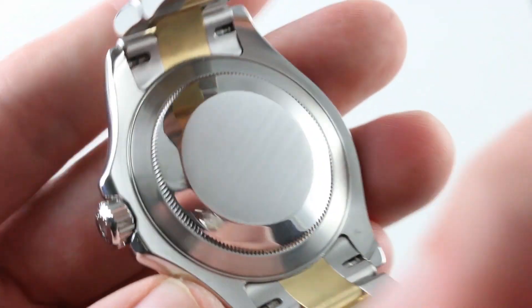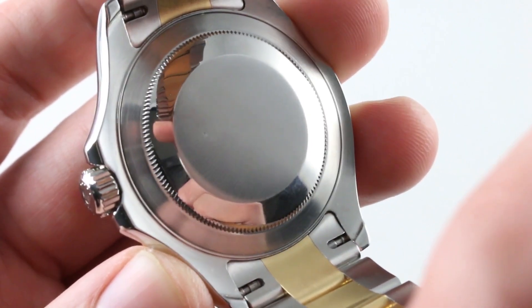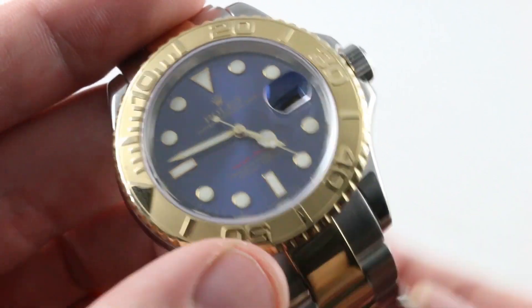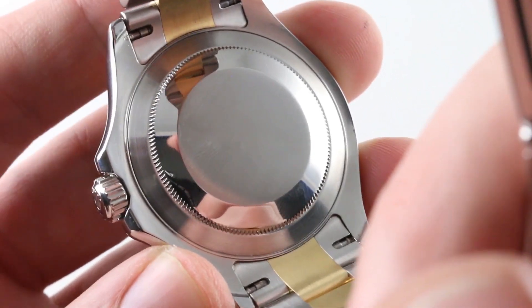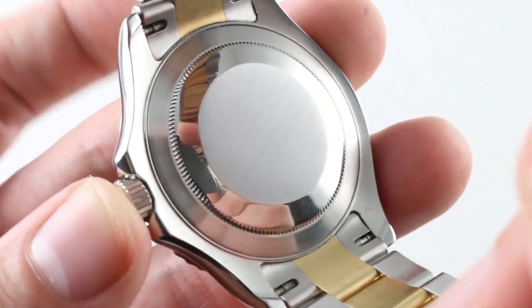On the inside, behind the screwed-in case back, is Rolex manufacture caliber 3135 — automatic winding, 48-hour power reserve, 28,800 vibrations per hour. There is both a quick-set for the date complication and a hacking or stop-seconds feature so you can synchronize to a reference time. It features a full balance bridge and a free-sprung index for shock protection, as well as an over-coil hairspring to give concentric beating in any position with respect to gravity and help the watch achieve that chronometer certification.